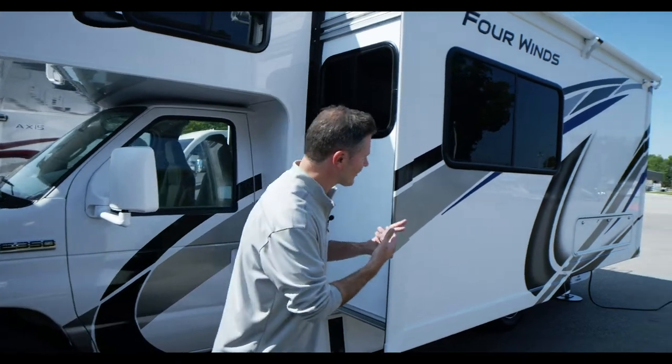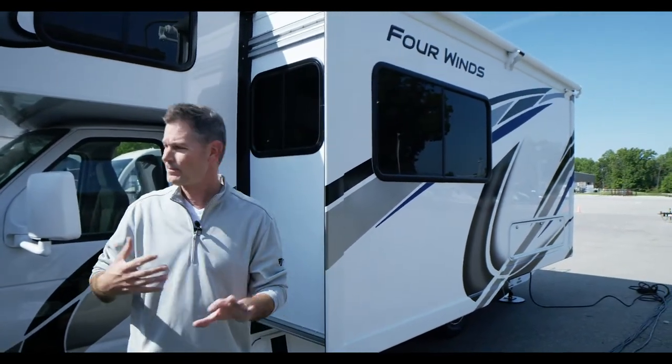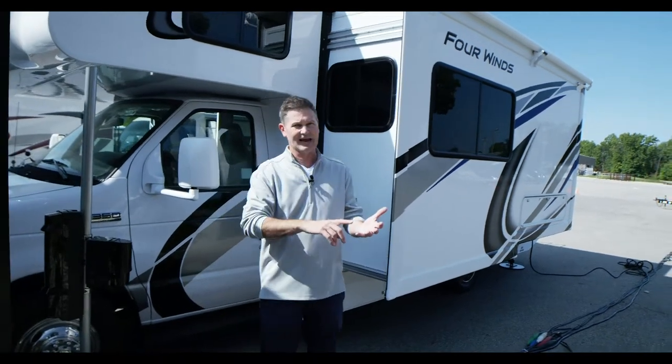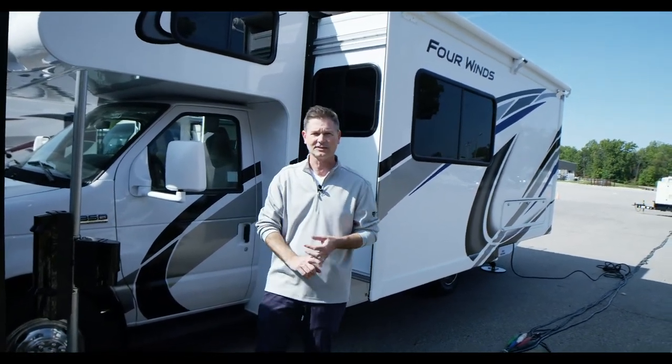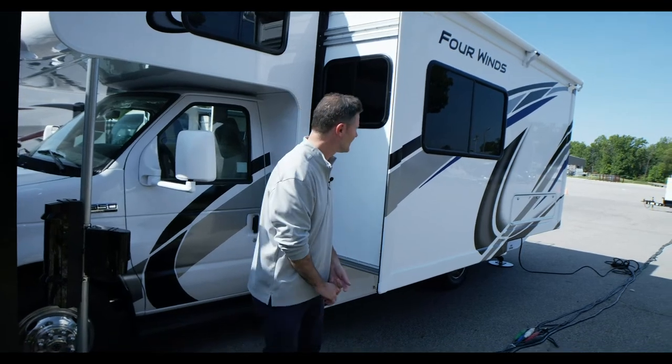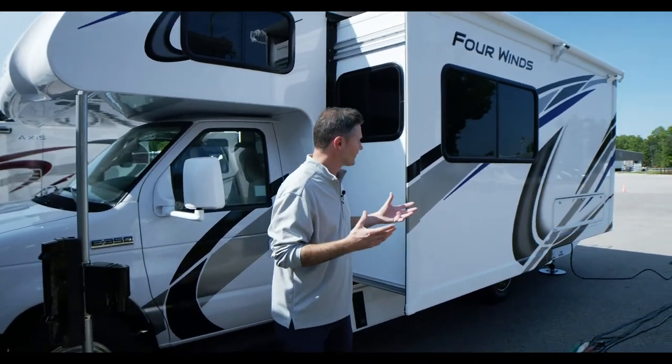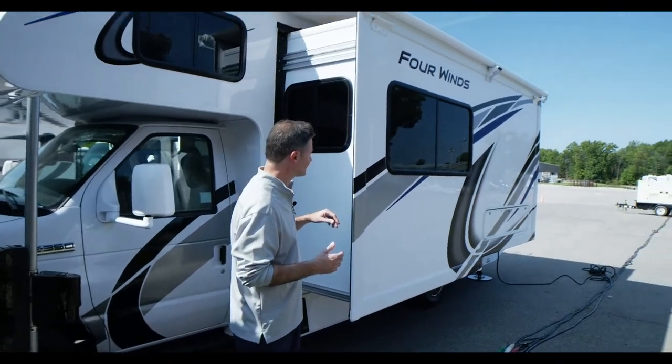This comes on the Ford E350 chassis. With the Ford it comes in at 25 feet; if you go with the Chevy chassis, you're coming in at 25 feet 6 inches. It's just over 11 feet high with your ACs.